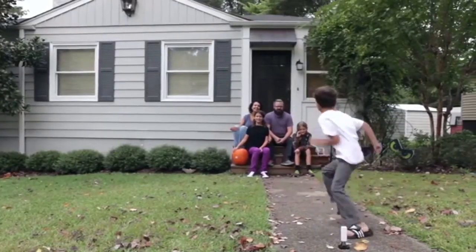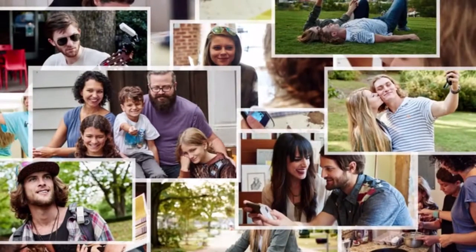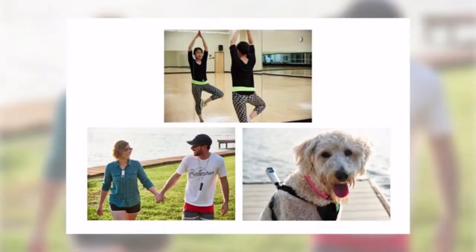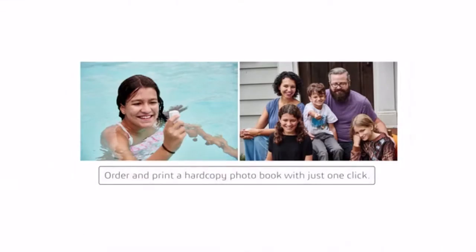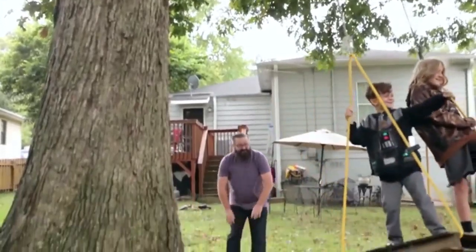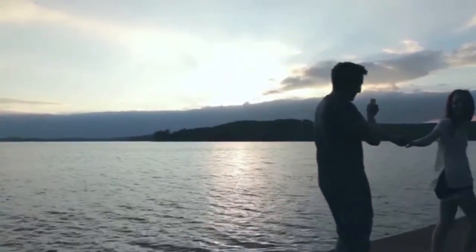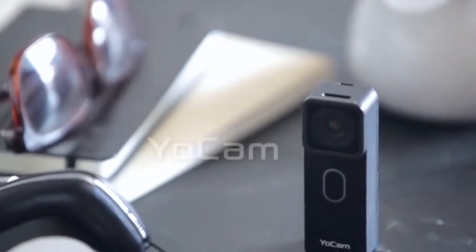Switch between functions with just one click on YoYo, the Bluetooth remote control. YoCam is devoted to making life easy for everyone. With the dedicated Mofili app, you can effortlessly generate your own storybook. Hold every moment in your hand — managing and sharing these moments has never been easier. Light yet powerful, YoCam will exceed all your expectations. YoCam — now you can have it both ways.